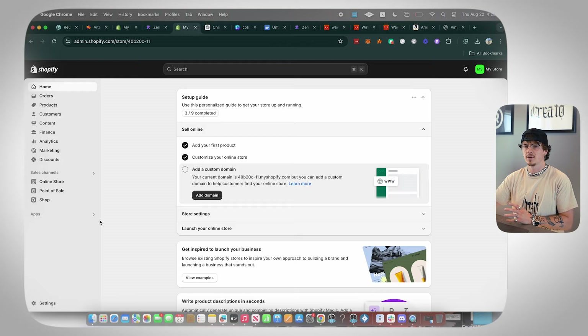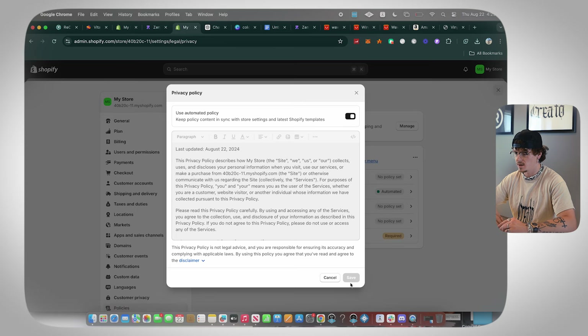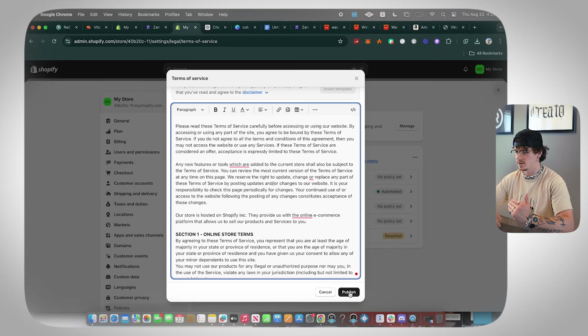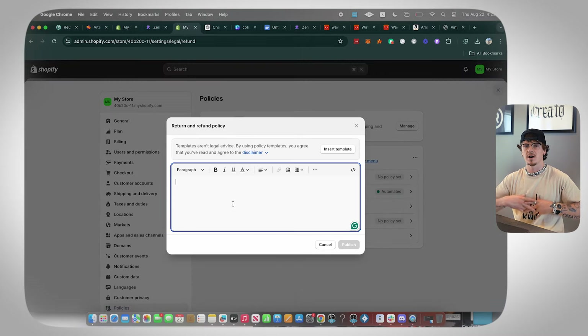Now we need to add policies to our website. Go to Settings, then Policies. For Terms of Service, click Insert Template — anywhere highlighted, just insert your info. For the Return and Refund Policy, write it based on whatever terms you want. I recommend offering refunds if the product is defective or damaged, so something like 'refunds are accepted within the first 30 days' or 'if the product is damaged.' Look at your competitors for guidance.